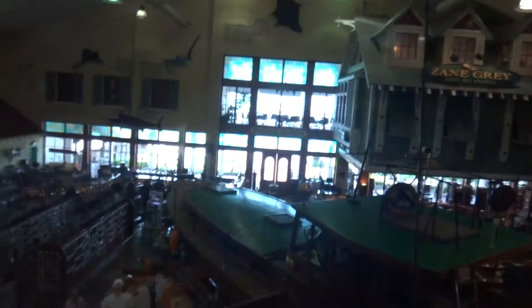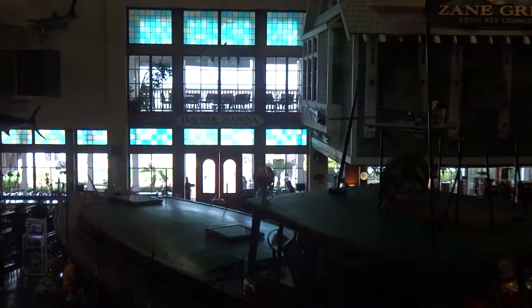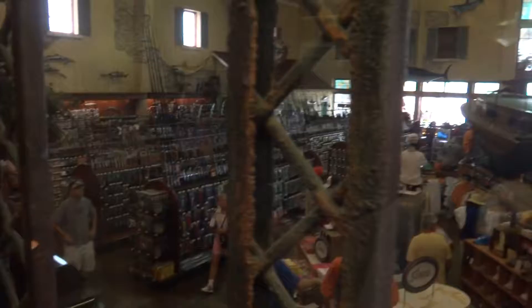Let's get into the top view. Get all kinds of anything fishing you need. That's for sure. Let's go out on the outside.